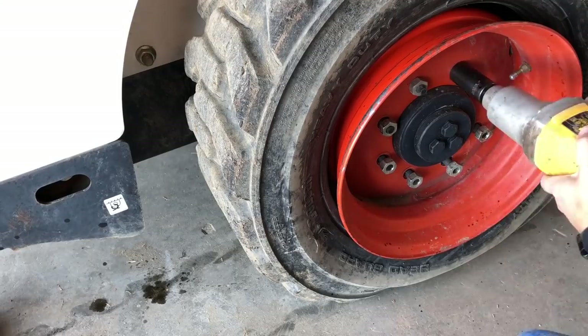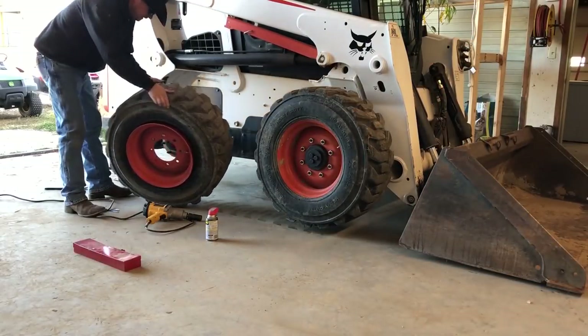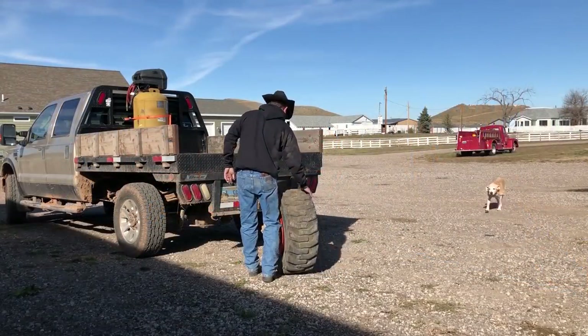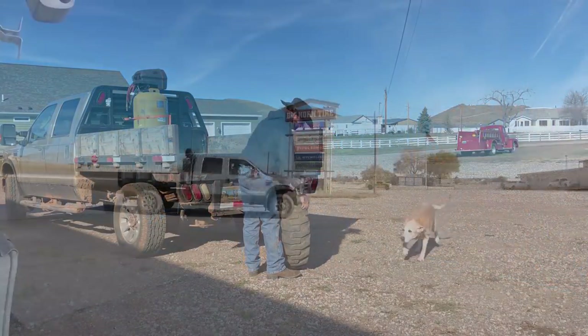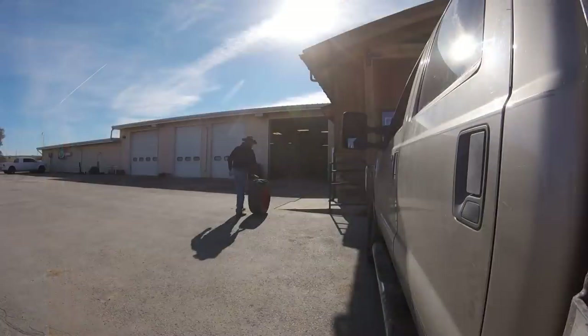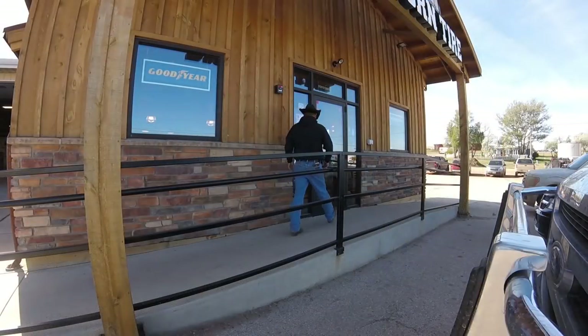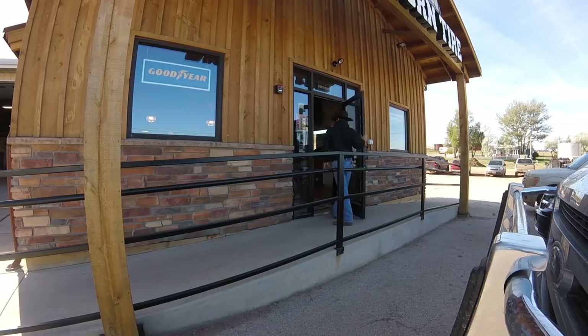With a DeWalt half-inch impact driver we make quick work of the nuts and get the tire off. Then it's off to town and Bighorn Tire, our local Michelin dealer. We like to work with local businesses as much as possible and Bighorn Tire has been serving our community for over 50 years, and because of that we know the owners, the employees, and the management. For us, that makes all the difference.